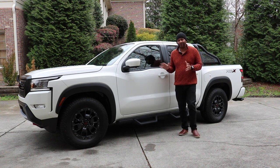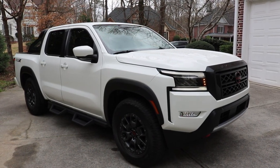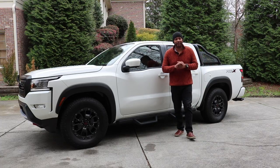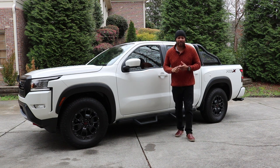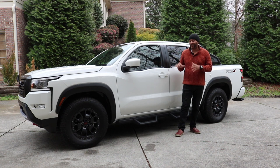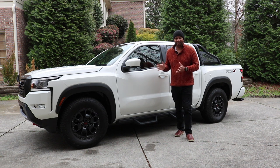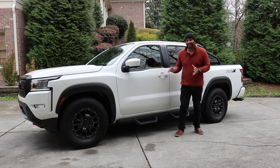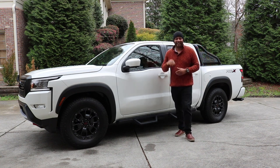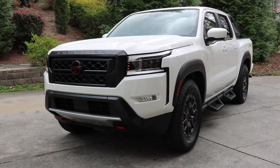Nissan finally decided to give the Frontier a much-needed update. This is all new for 2022 — lots of tech, lots of comfortability, lots of changes that make this way better than the outgoing generation. The mid-sized truck market is extremely competitive, going up against trucks like the Toyota Tacoma and the Ford Ranger, so there's not a lot of room for error with a redesign like this.